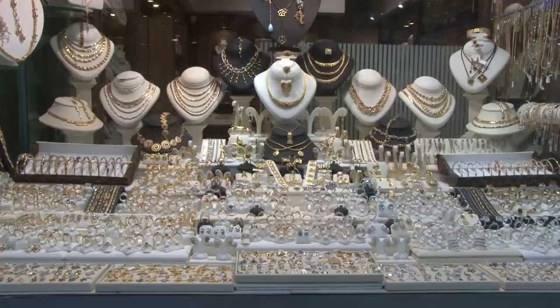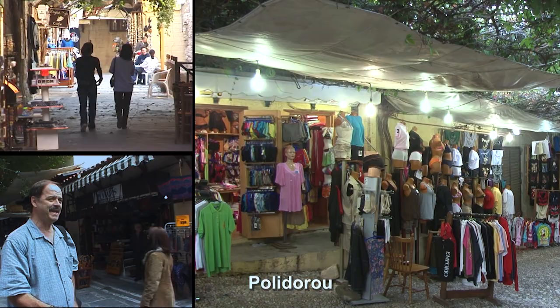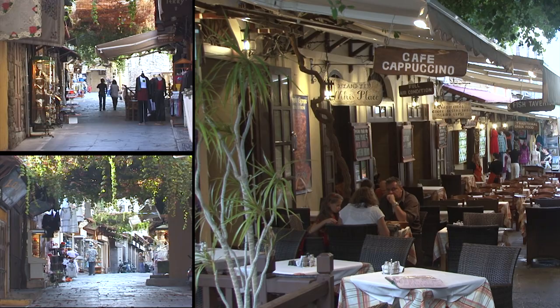This is another very busy shopping street — T-shirts galore. It's just a block or two off the main street and definitely worth exploring, another reason to spend at least one full day in Rhodes.